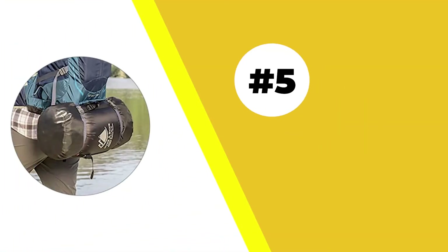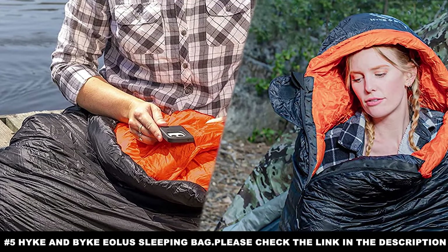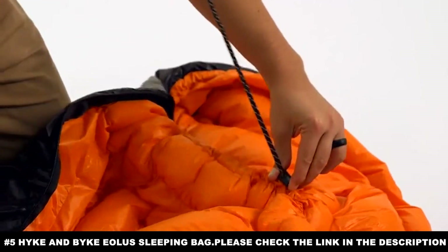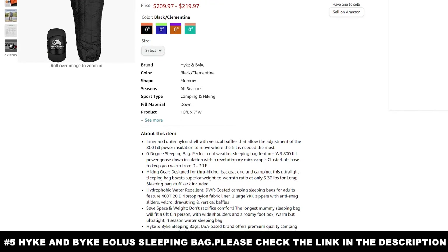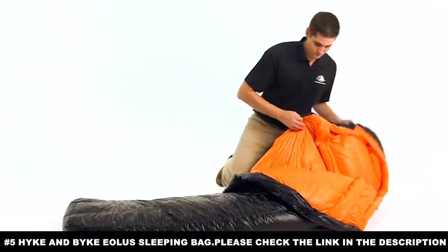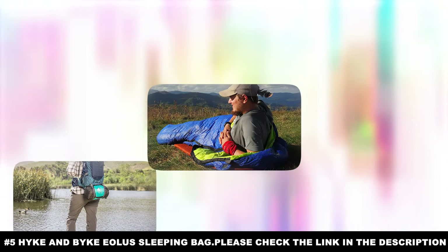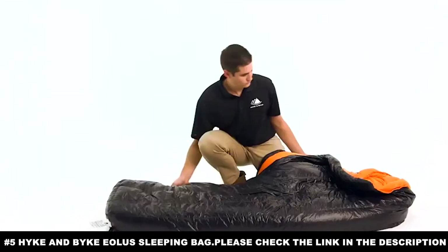Number five: the Hyke and Byke Eolus Sleeping Bag. When talking about survival needs, we always need to include a product that sacrifices all comfort for keeping you alive. While the Hyke and Byke Eolus is not without padding or softness, it is clear it's not the luxury cruise liner of sleeping bags — this is a bag meant to keep you alive even in the depths of winter. The protection starts with its hydrophobic outer layer, keeping water from getting into the bag and preventing it from absorbing water, which is critical, as a waterlogged sleeping bag will freeze you even if heavily insulated.